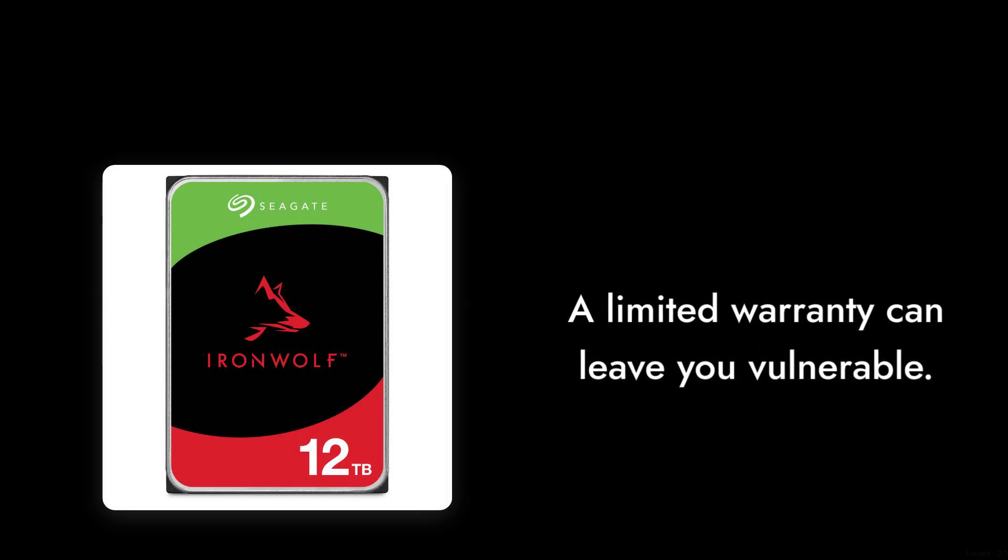Reason number three: limited warranty. With only a three-year warranty, you might find yourself in a tough spot if the drive fails just after the warranty period ends. It's always a gamble.